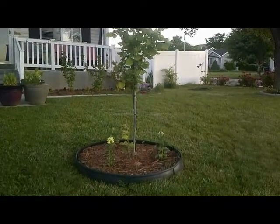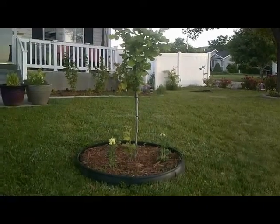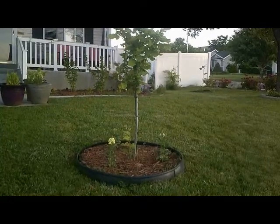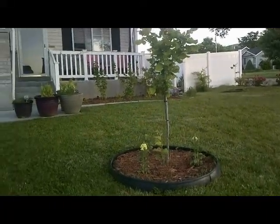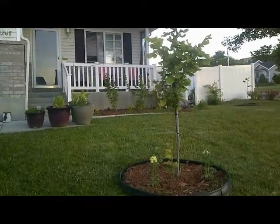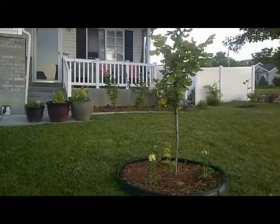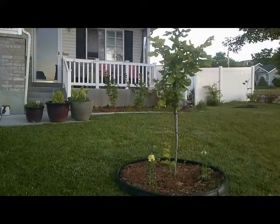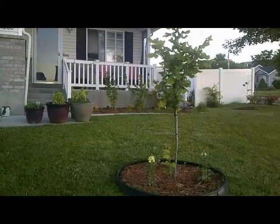Here we have a hazelnut tree, with snapdragons down at the bottom. And then up in those planters there is peppermint, yarrow, sorrel, and lovage.